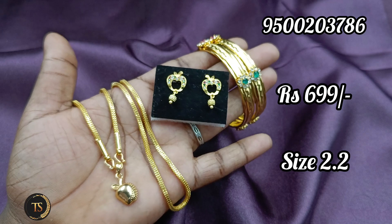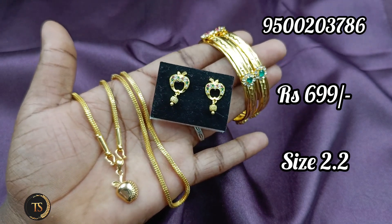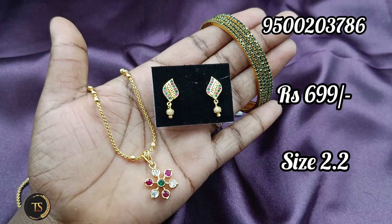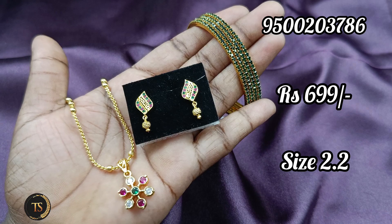Teenage Combo is a match for your apple studs — 1g gold studs. This is a chain of apple pendant. This is a chain of 699.